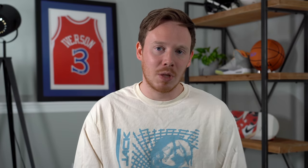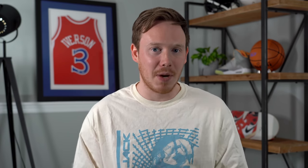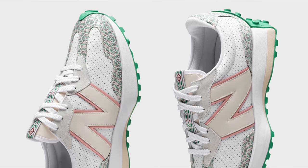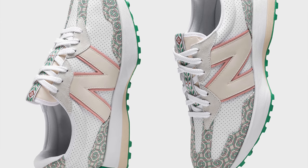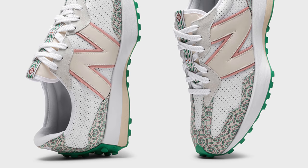If you wanted to grab the 237 and missed out, you also have another chance with the Casablanca New Balance 327. The 327 is a very similar-looking sneaker to the 237 in this colorway — the color blocking looks almost identical. I think I actually prefer the 327 silhouette overall. But regardless of which silhouette you like more, it's still a Casablanca New Balance collaboration, and I think the 327 will also sell out.